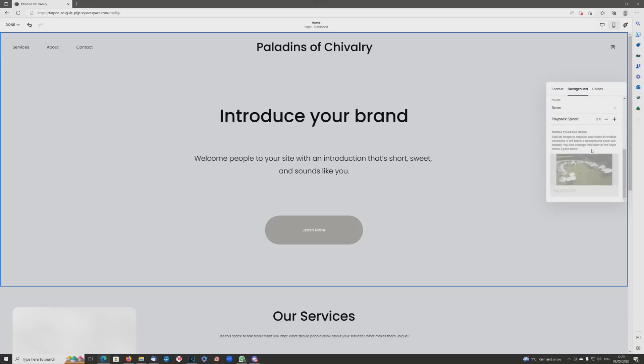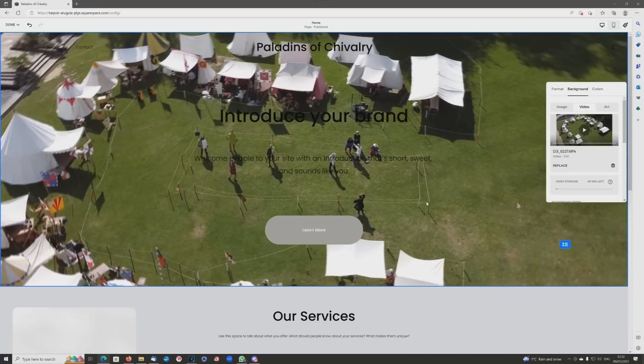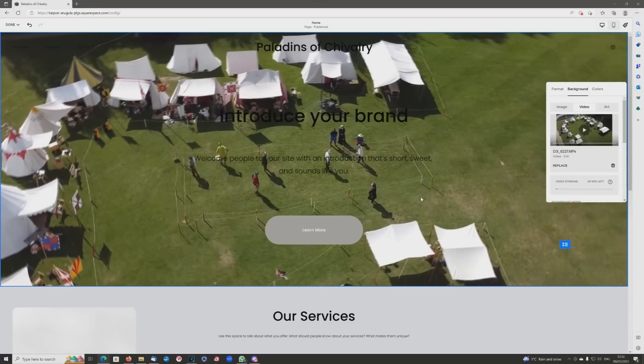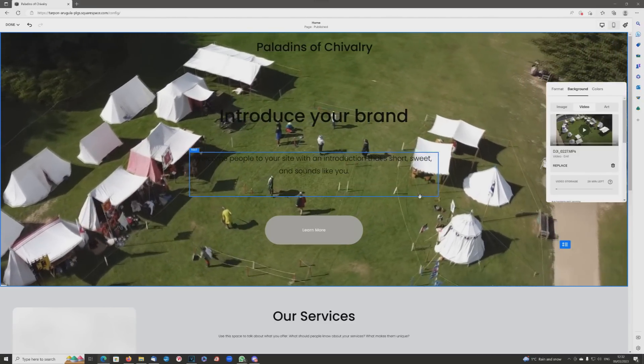Now to be fair, I just hit the upload system with a 4K drone recorded video, so it took about three or four minutes to actually upload the whole thing. But once it does upload, you can see it integrates seamlessly. This is an event that the Paladins of Chivalry did at Hever Castle, and not everyone's set their tents up yet.